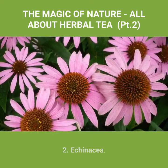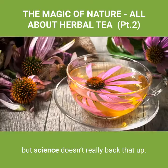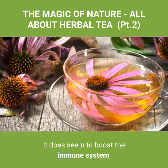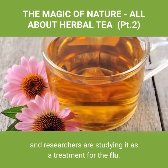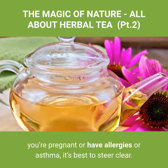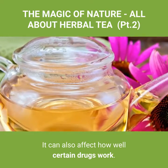Number two: echinacea, also known as coneflower. It's commonly known as a cold remedy, but science doesn't really back that up. It does seem to boost the immune system, and researchers are studying it as a treatment for the flu. If you're pregnant or have allergies or asthma, it's best to steer clear. It can also affect how well certain drugs work.